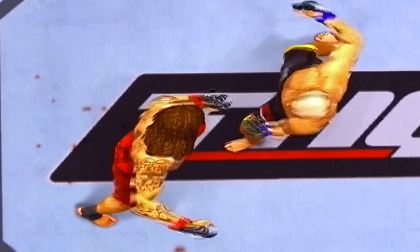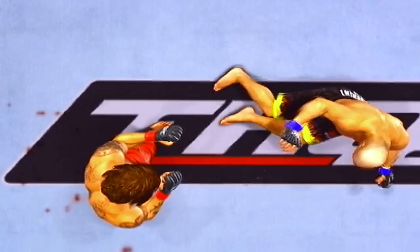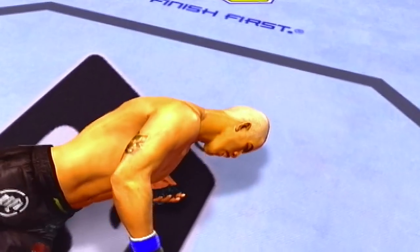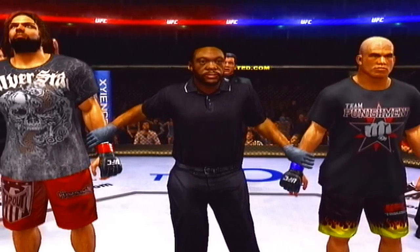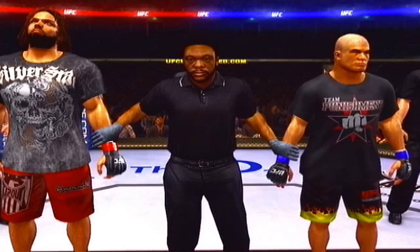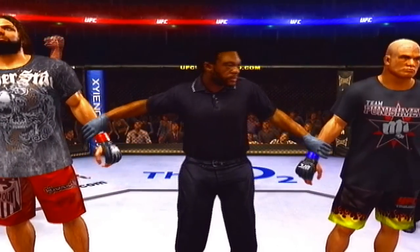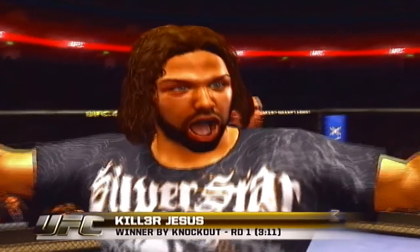Here you see it again. Mouthpiece goes flying. Knocks him out cold. Look at this — twist the head around. His eyes roll back in his head. The lights go out. Here's Bruce Buffer with the official decision. Ladies and gentlemen, referee Herb Dean has called a stop to this contest at three minutes, 11 seconds of the very first round. Declaring the winner by knockout — the King. The King is the winner.